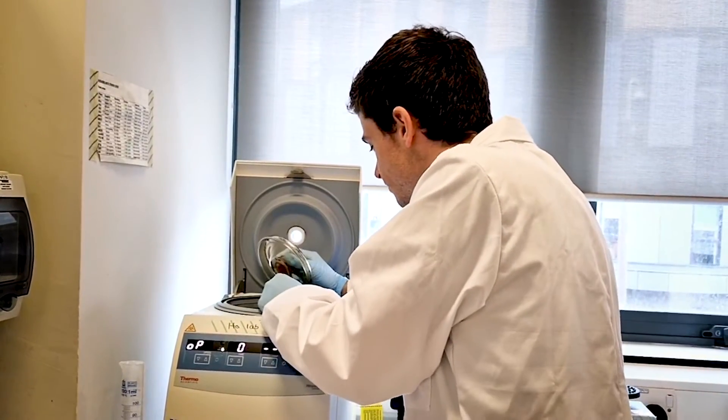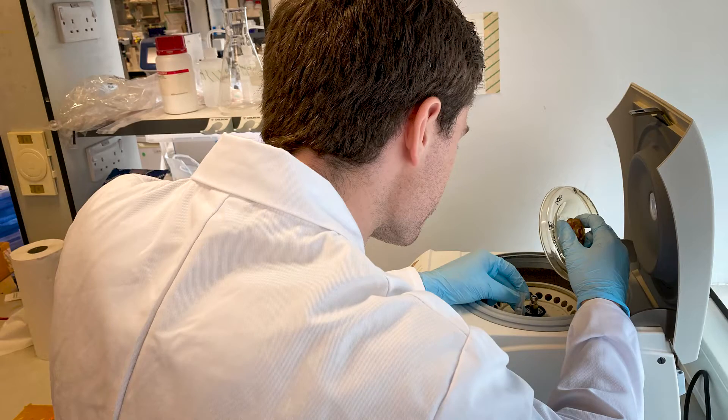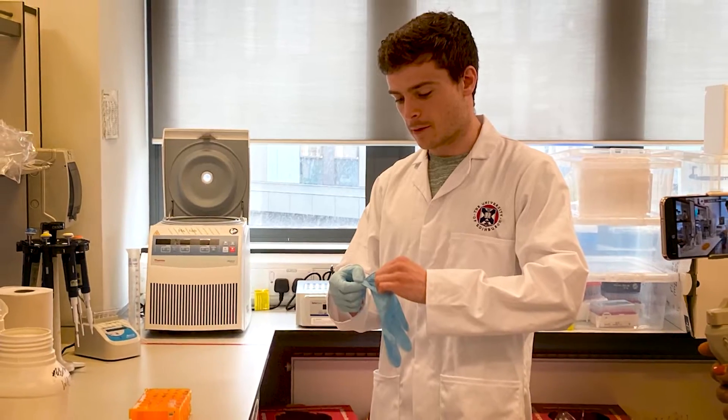There are lots of challenges of working as a scientist. When you run an experiment, it might not go the way you want it to go. It's always important to look at your results and think, what can we do next, rather than getting upset that things aren't going the way you want.